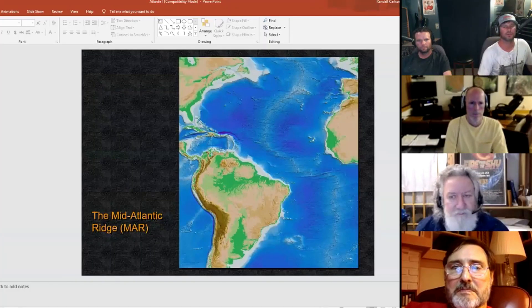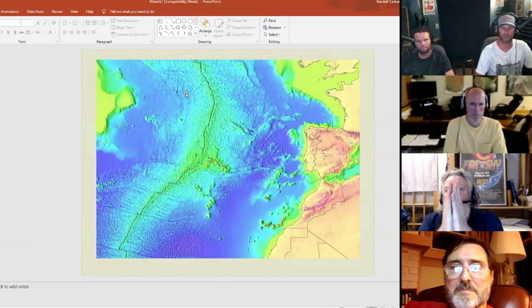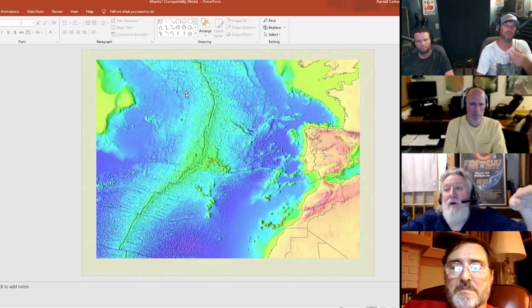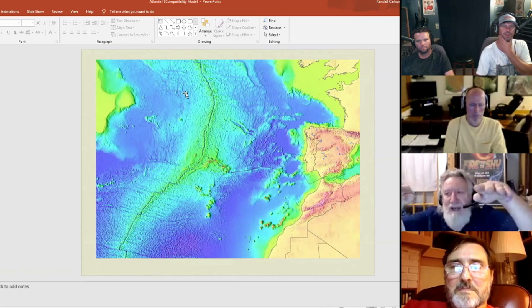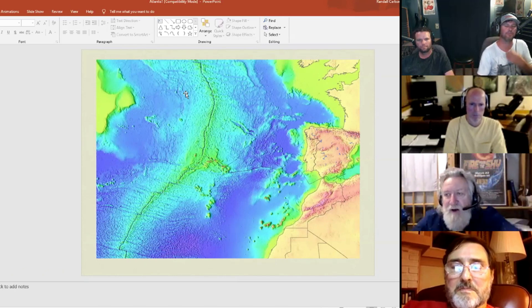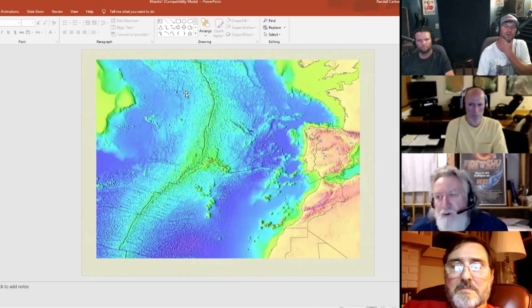Aren't those lines also related to the fact that there's material generated at that ridge — isn't there like a generation of material? Like the plates are moving apart because the mantle is coming up and forming seabed there or something like that? Yes. You have upwelling of magma that comes up and then flows laterally to the west and to the east. So the youngest basalts are going to be closest to the ridge itself, because as they're upwelling and spreading out, the further you get from the ridge, the older they get.